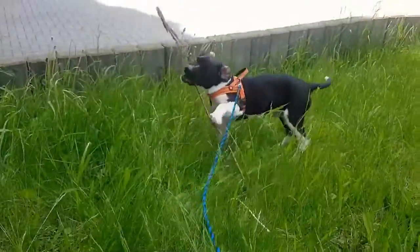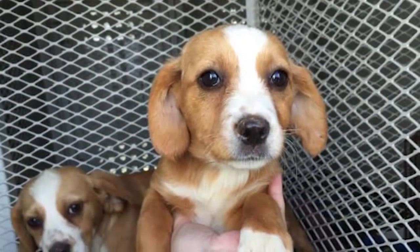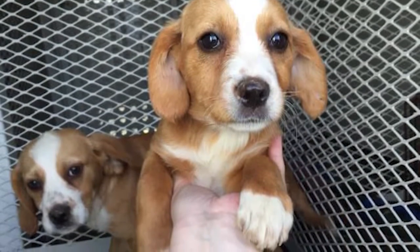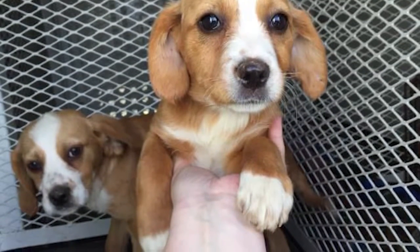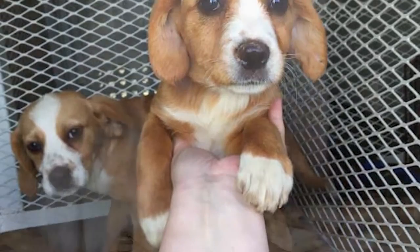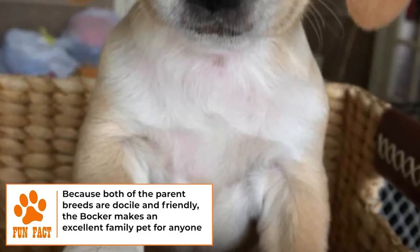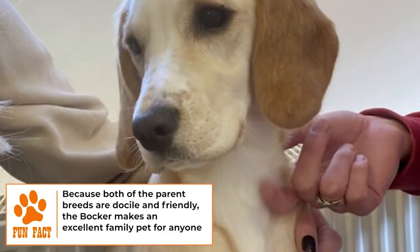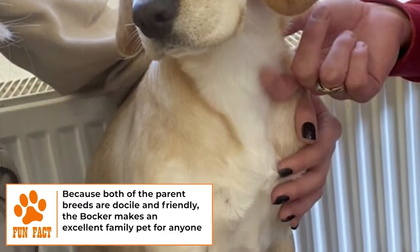Bockers are prone to weight gain, so they need at least two walks per day as well as playtime and activities. As with other mixed breed dogs, the Bocker may be susceptible to the health problems of its parent breeds, but the genetic diversity may also lower the chances of certain inheritable diseases. Bockers are generally healthy, but like all breeds are prone to certain conditions — not all Bockers will get any or all of the following conditions.